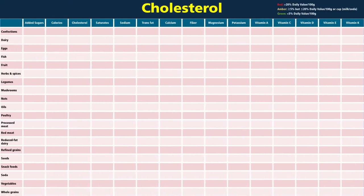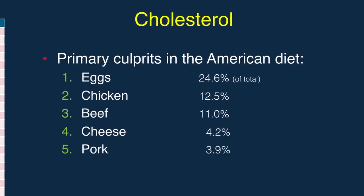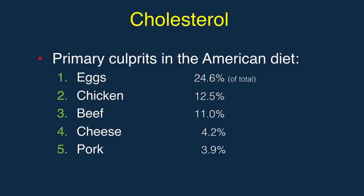Can you guess where cholesterol is found? Desserts, dairy, eggs, fish, chicken, and other meat. Number one by far is eggs, but then chicken contributes more cholesterol to the American diet than beef, then cheese and pork.